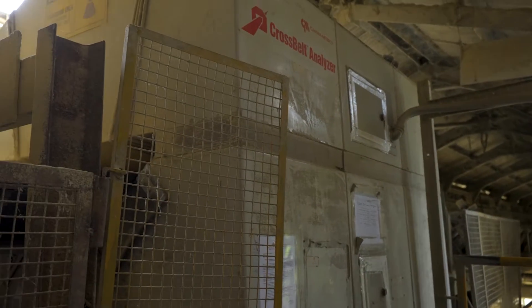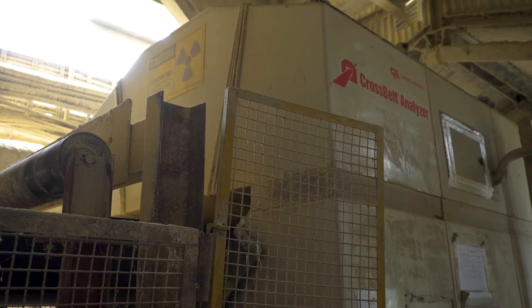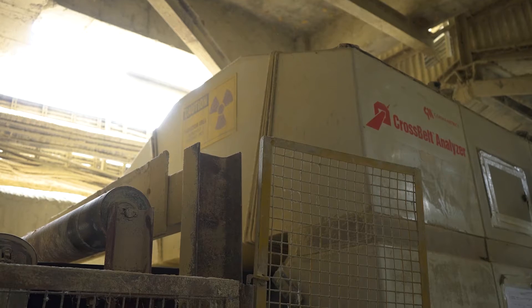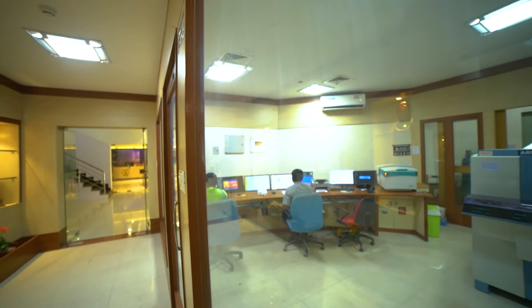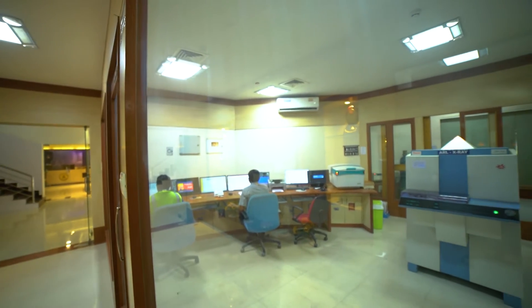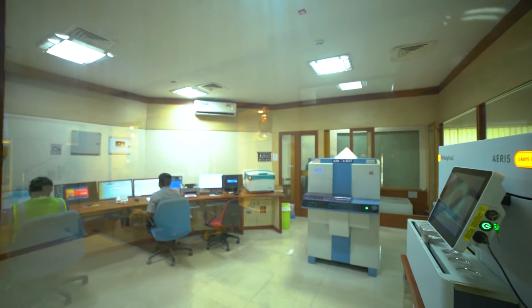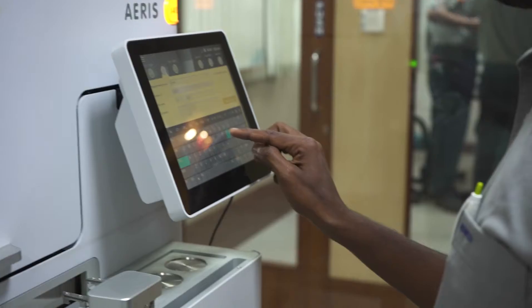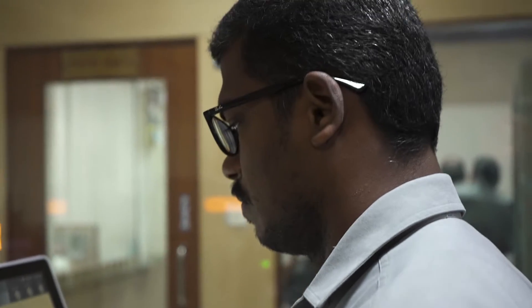Regarding quality control activities at Alathur, we have a cross belt analyzer for analyzing limestone supplied by the mines, in which the entire quantity of limestone is analyzed by gamma rays. Other raw materials, in-process materials, and final products are analyzed in our XRF to achieve the set quality parameters of the products.